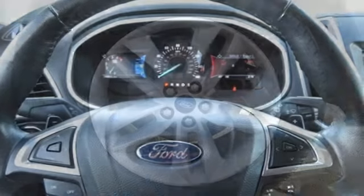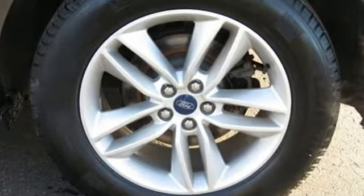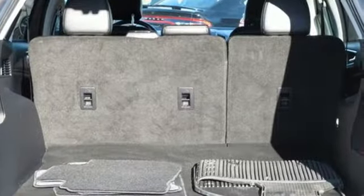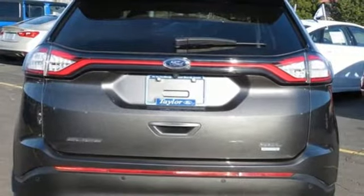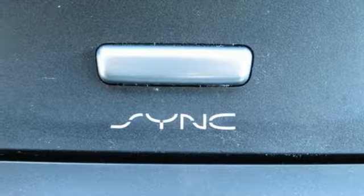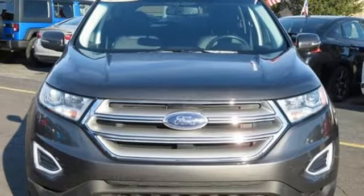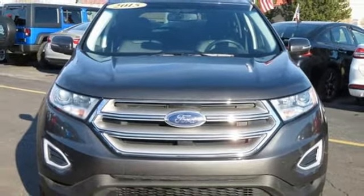Streaming audio, power heated mirrors, front heated leather bucket seats, rear parking sensors, wireless phone connectivity, dual zone climate control, automatic transmission, hands-free liftgate, gas pressurized shocks, and turbo inline four-cylinder engine. See what it can do for you when you take it for a test drive.